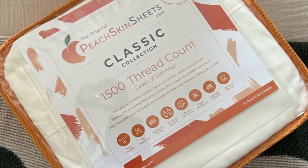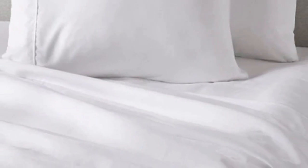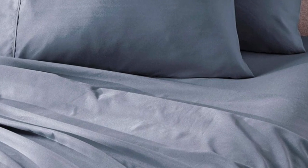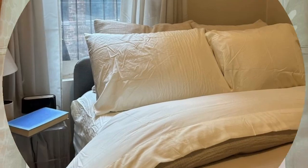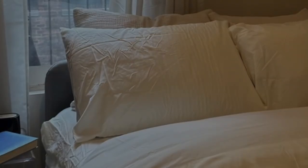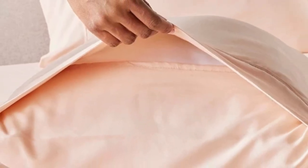The sheet set comes in all standard sizes, and you can choose a split king size with two fitted sheets if you own an adjustable bed. The fitted sheet is compatible with mattresses up to 18 inches thick, and every item in the set is machine washable for easy care. You can choose between 23 colors, ranging from neutrals to bright red, blue, and orange. Peach Skin Sheets offers a 30-day guarantee with a full refund minus shipping costs, and the Classic Sheet Set is backed by a one-year warranty against structural defects.